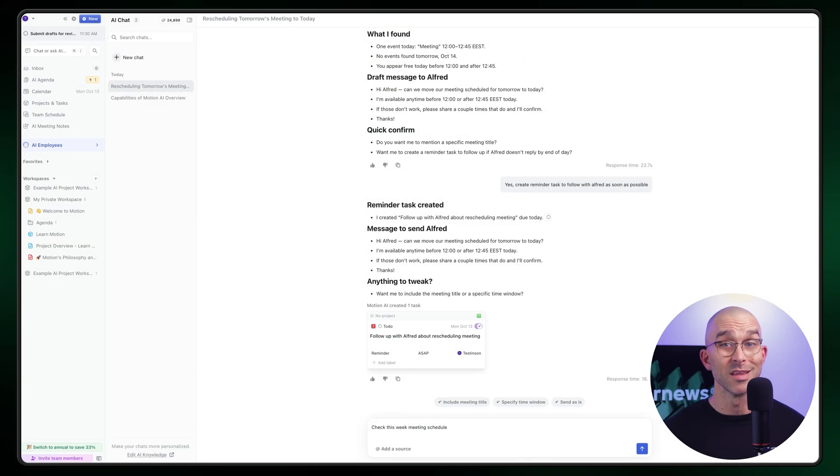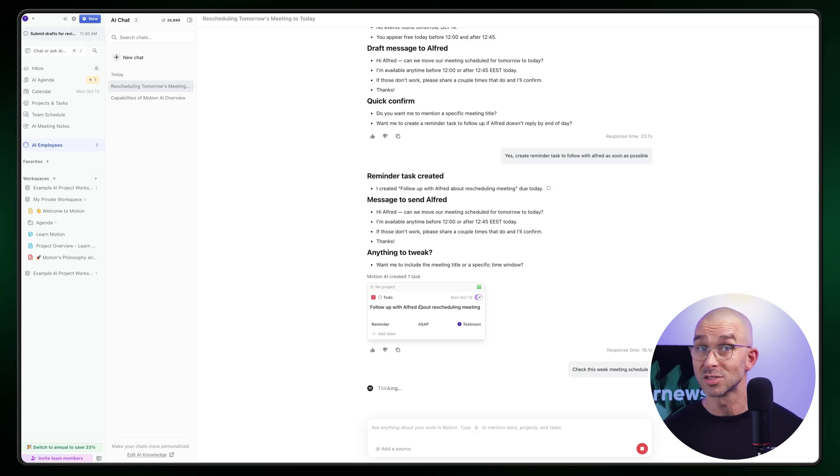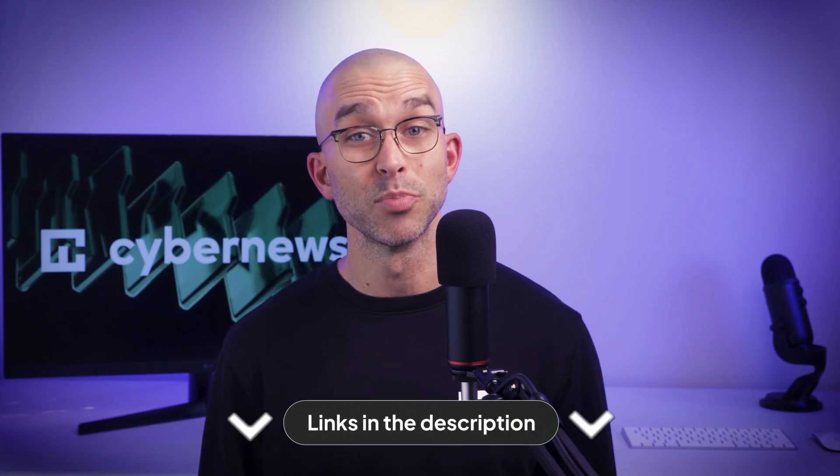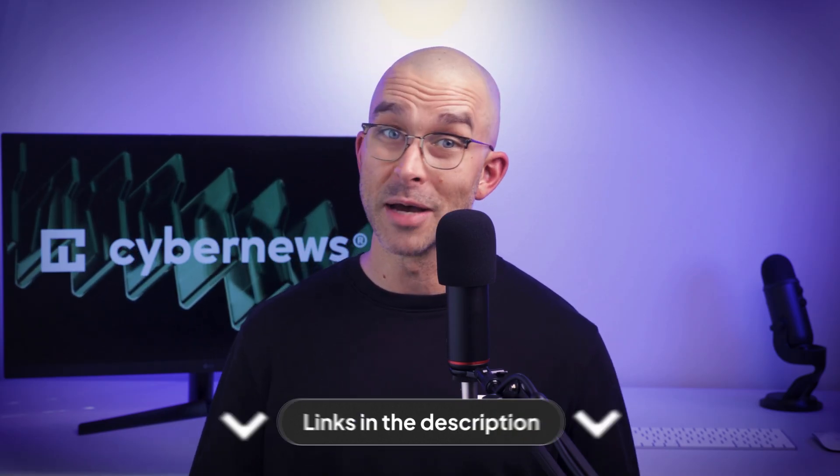Personally, this is something that I like a lot, since I can really focus on the discussion instead of doodling bullet points in my notebook. To take a deeper look into the future, check out Motion AI's employees via our link below. A free demo is included.